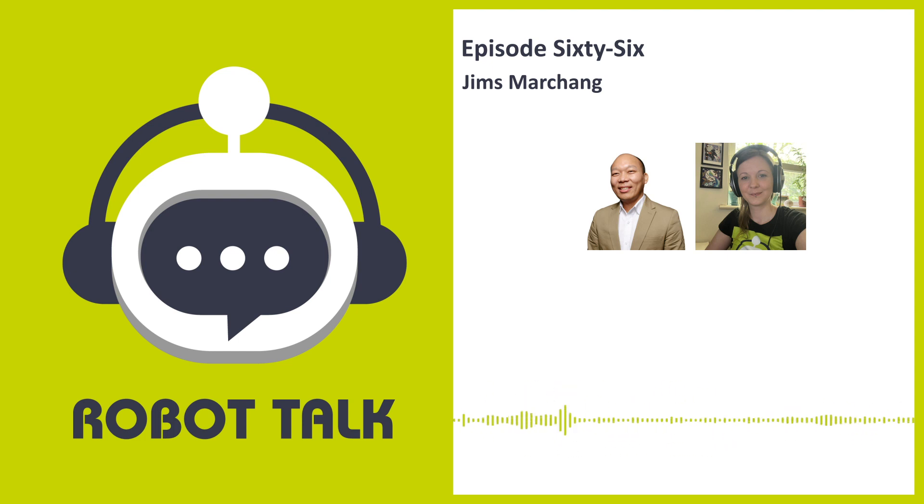Robot Talk is the podcast that sits down with robot enthusiasts from around the world and asks them the questions you always wanted answered — like how can the robot tell that I'm really me, and how does that thing work?